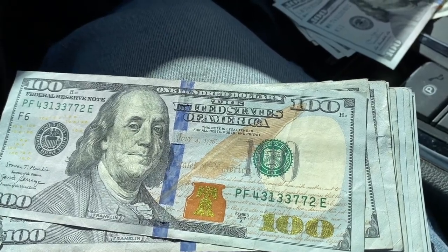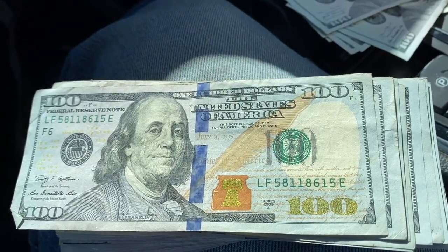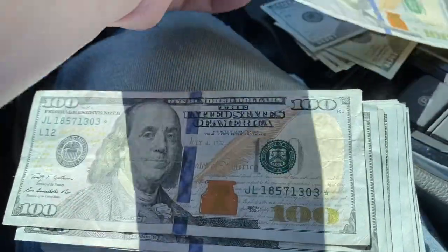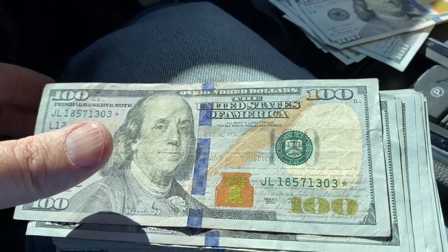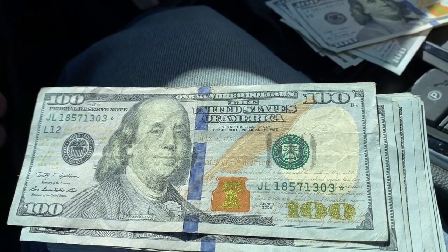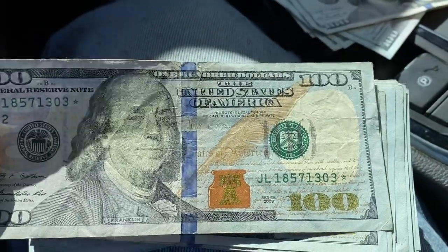This one's got a lot of threes — 3377225811 — oh, star note! JL18571303 star. So we have our first star note right there. We'll go see if that is a low mintage one.